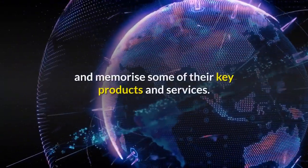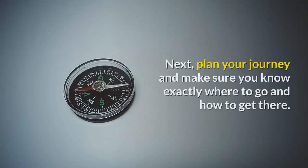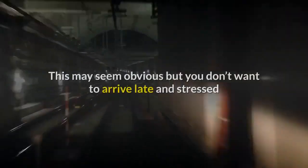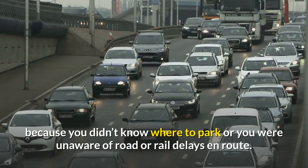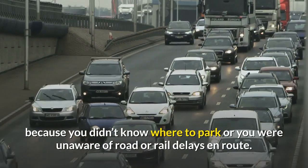read their mission statement and memorise some of their key products and services. Next, plan your journey and make sure you know exactly where to go and how to get there. You don't want to arrive late and stressed because you didn't know where to park or you were unaware of road or rail delays en route.